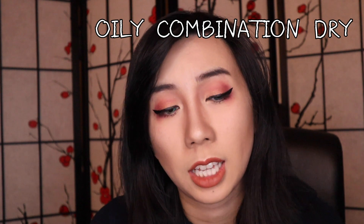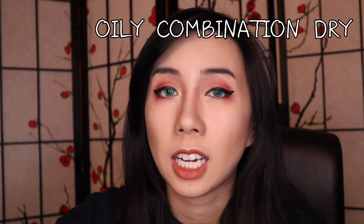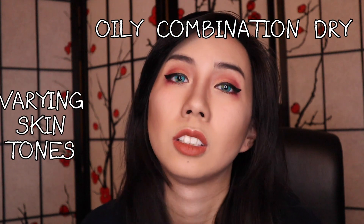Everyone's face falls into different skin types. You have oily skin, you have dry skin, and you have combination skin, and there are different types of foundations for all those different skin types and for different skin tones, so it can get a little bit complicated. Hopefully this video helps educate you, and if anything is wrong or you have something to add, feel free to let me know in the comments below.